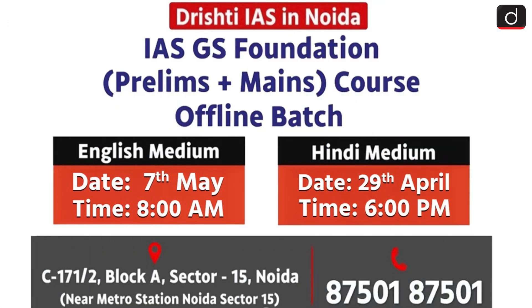Before moving further, an important announcement: the next offline batch of the IAS GS Foundation course, Prelims Plus Mains, is starting soon at Drishti IAS, NOIDA. The English medium batch will begin on 7th May at 8am and the Hindi medium batch will start on 29th April at 6pm. For more details, contact 8750187501.